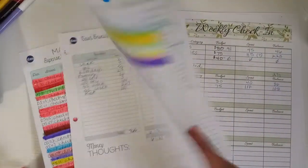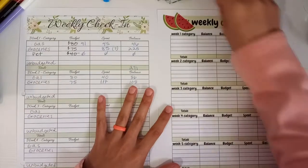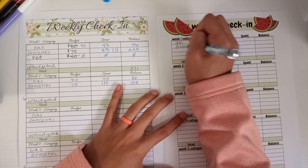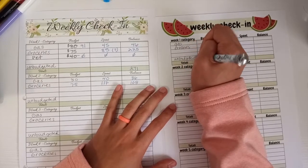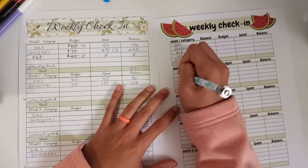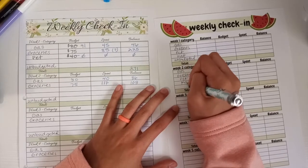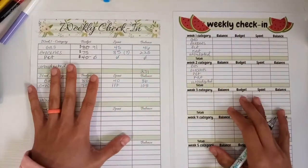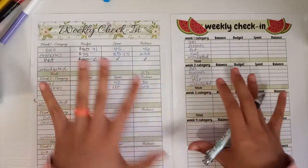So I'm going to move this over here, you guys. I just created this for myself because this just did not make sense to me. So I have my gas category, groceries for week one, and unbudgeted. I guess I could put pet and myself. And gas, groceries, pet, myself, and unbudgeted. Okay, so let me just quickly say — this does not make sense to me, because we have a balance, and then we got the budget, but it's just confusing, and this is what I'm going to show you.